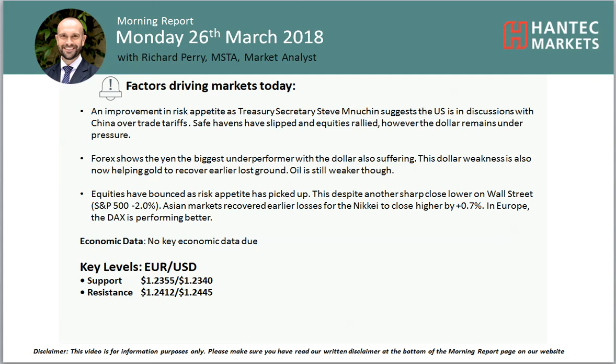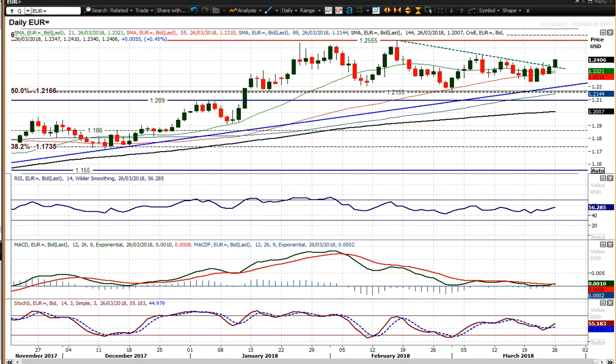Welcome back to my morning point analysis videos — Rich for Hantec Markets on Monday 26th of March, looking at euro dollar which is just now gaining traction to the upside. It had that positive bull candle on Friday, seeming to now break that downtrend phase that we've been in for the last four or five weeks.